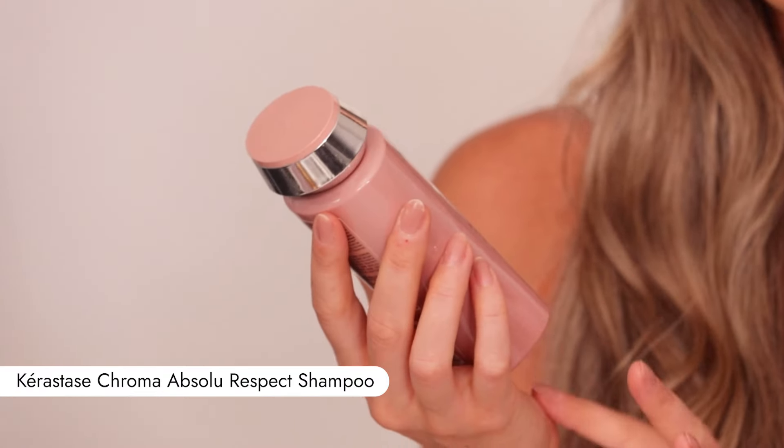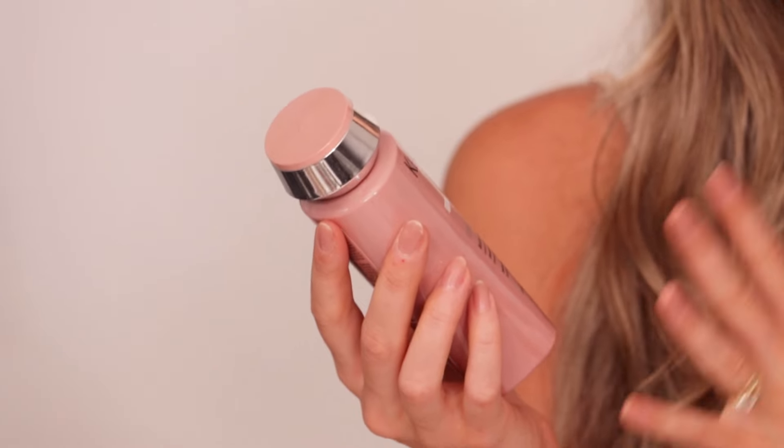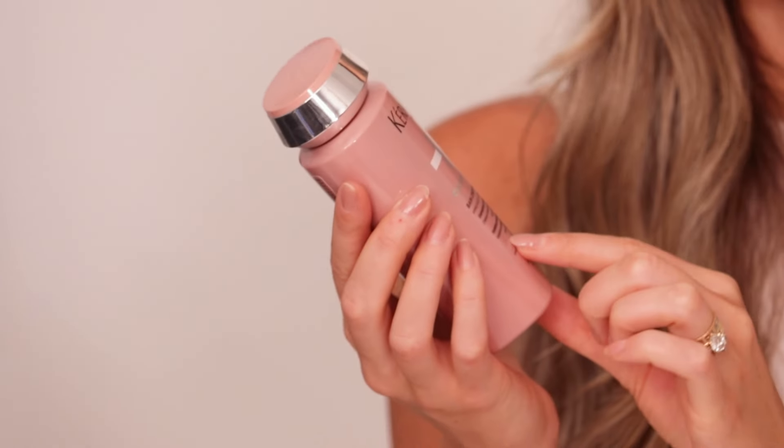I then go in with the Kerastase Chroma Absolute Shampoo. Now this is designed for sensitized or damaged color-treated hair, and it actually says fine to medium hair. It's got amino acids in it, which are like building blocks for the hair — they kind of rebuild from the inside out. It's also got Centella Asiatica, which basically goes in and soothes inflammation of the hair shaft and follicles. I have found that I have less frizz when I use this, and it nourishes the hair without weighing it down.